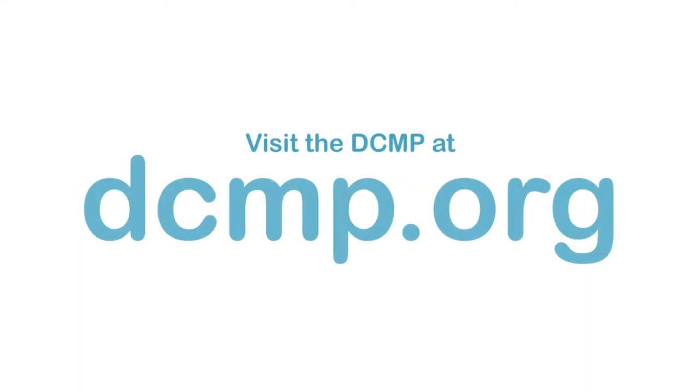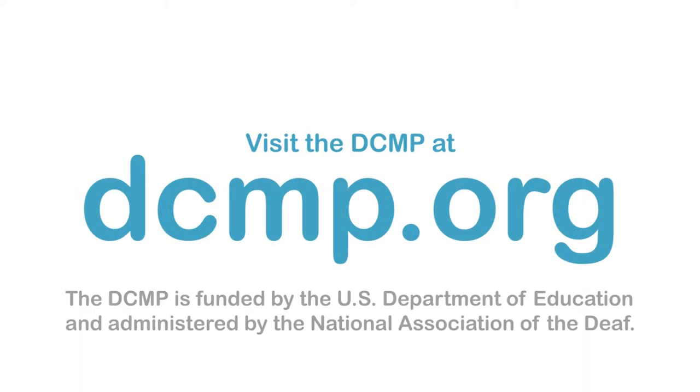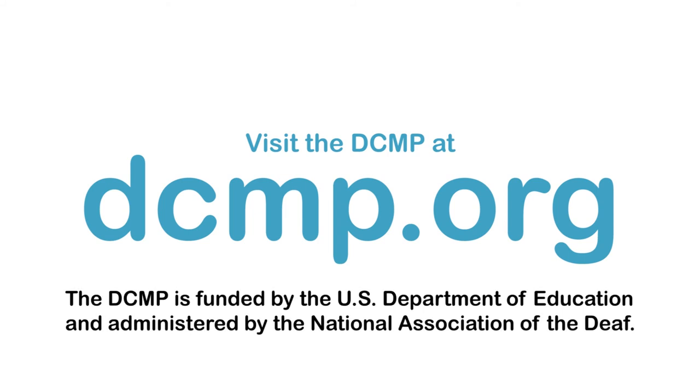Visit the DCMP at DCMP.org. The DCMP is funded by the U.S. Department of Education and administered by the National Association of the Deaf.